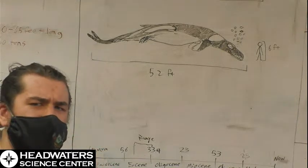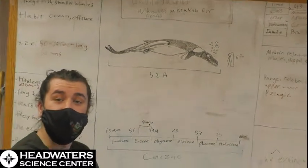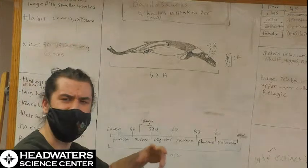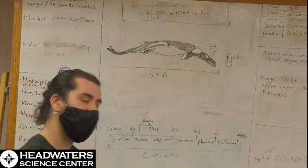They also had a very different body shape than modern whales. They have almost been described at times as eel-like in their body — they were very long and thin, comparatively.